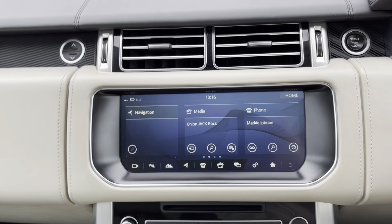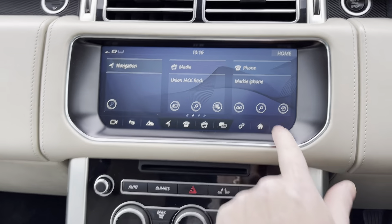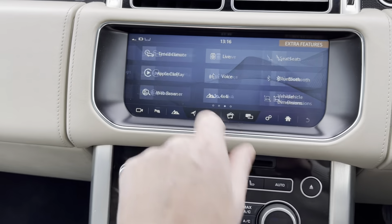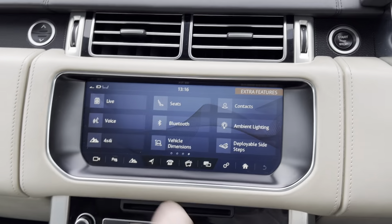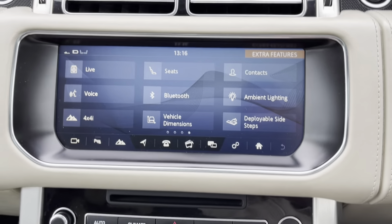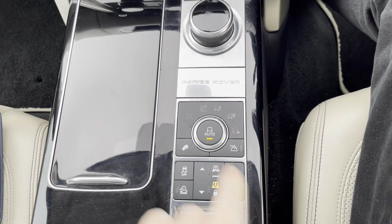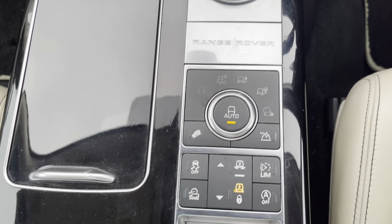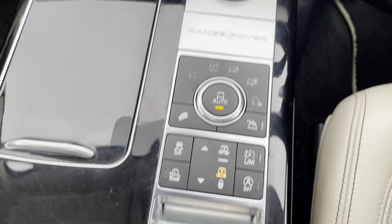We've got the wide touchscreen media pad — very good, with lots of built-in apps. There's lots and lots to this. Ambient lighting changes etc. The centre console adjusts all the variants of the four-wheel drive system as well as the automatic suspension.